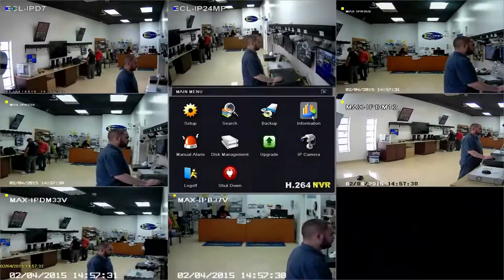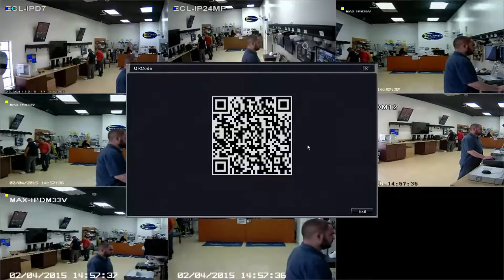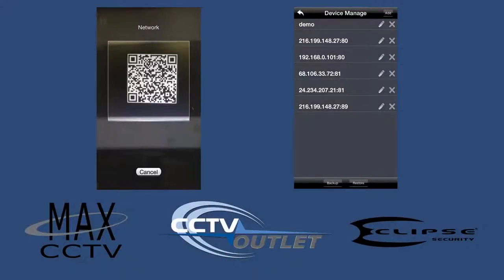We know that setting up multiple mobile devices for remote monitoring can be a pain. Our Android and Apple-based device apps use QR code scanning and allow login information to be saved from multiple DVRs to make initial configuration as simple as possible.